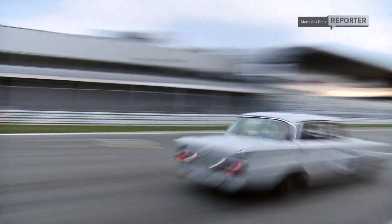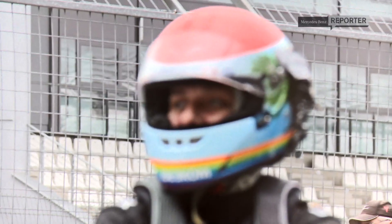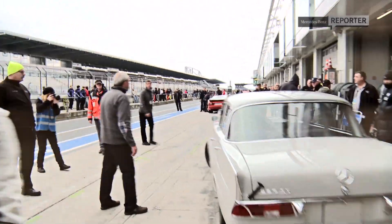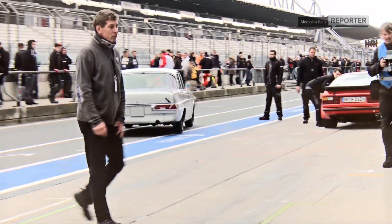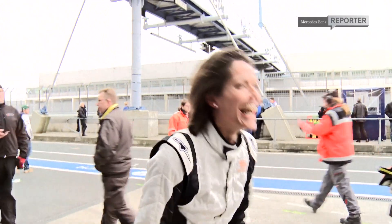Once she's thoroughly put the car through its paces, Amanda drives into the pits, where Ellen is eagerly waiting to get behind the wheel and race for the finish. That's it from the Nürburgring. I hope it's given you an insight into what Mercedes-Benz do with their classic motorsport division. I have been honoured to be part of the team and honoured to race on this really historic circuit. Thank you.